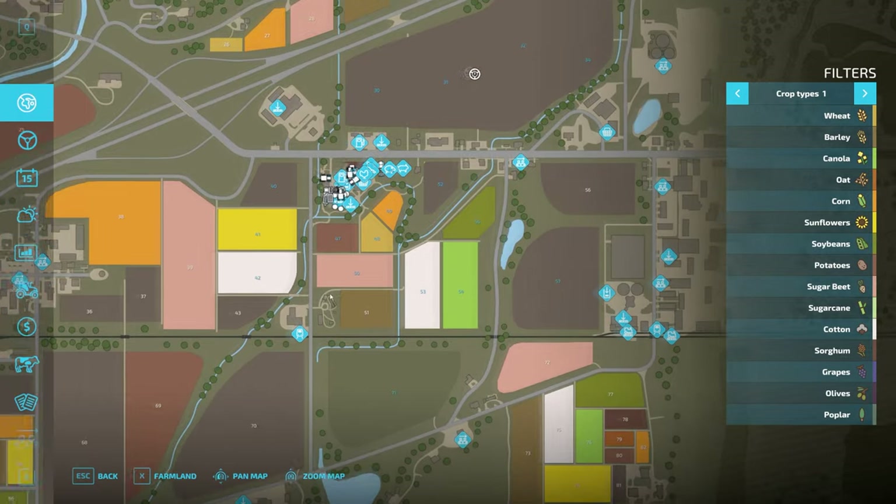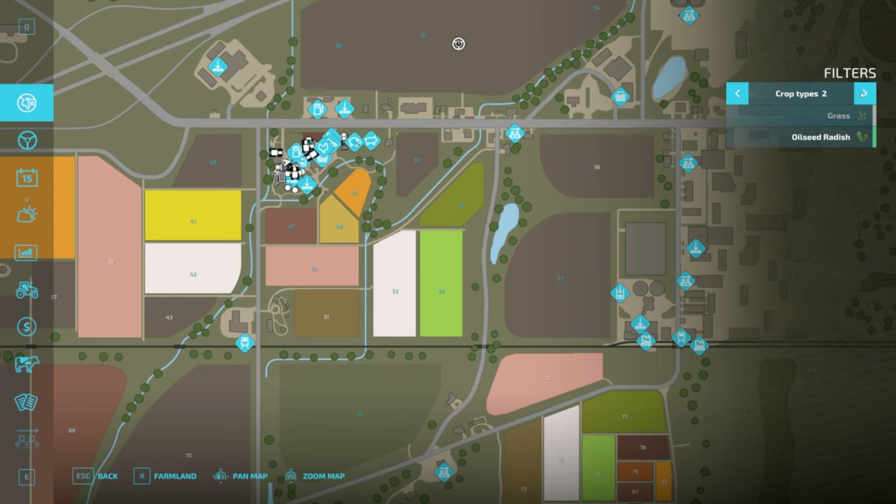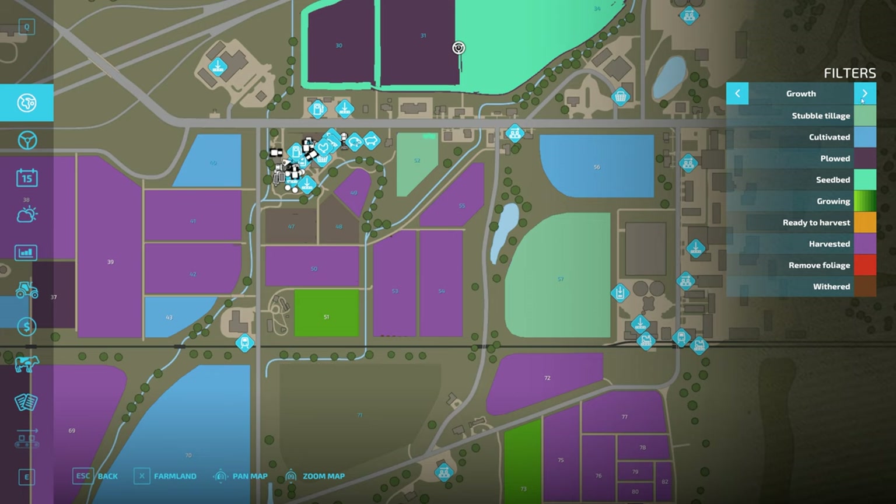Just a bit of a summary on what else we've got to do: we've got these two fields here that are ready to be cultivated. We'll probably get the mulch set on both of those today. They've both only just been harvested, so the mulch will get onto those at some point. We've got a load of sugar beet to sell from field 50 as well, and then we need to get rid of that. I'm thinking of putting fields 48 and 49 into one field at some point, and then maybe 55, 54, and potentially 53 at the same time.